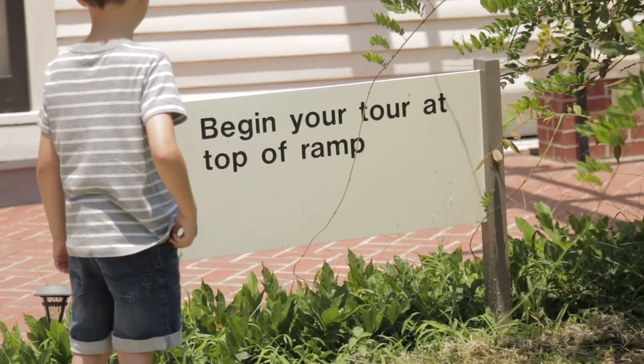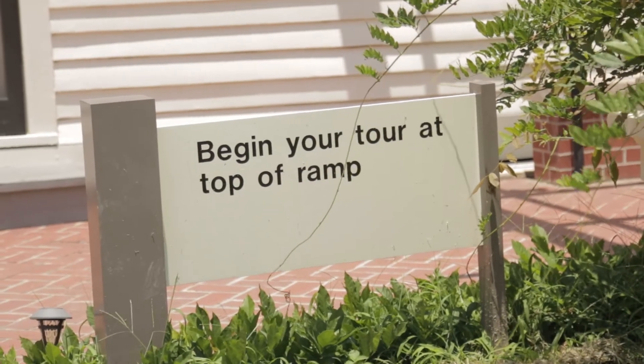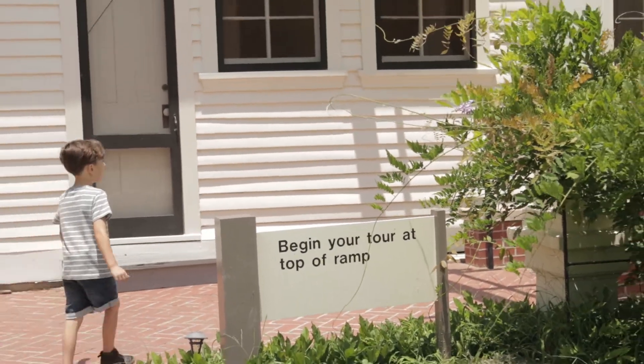It says, "Begin your tour at the top of the ramps." So I guess we had to begin the tour at the top.